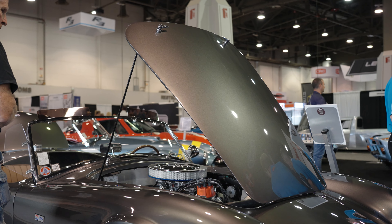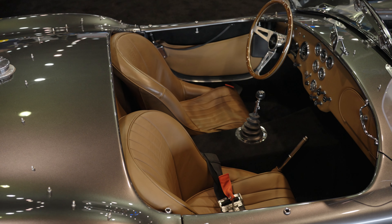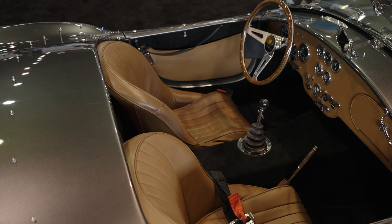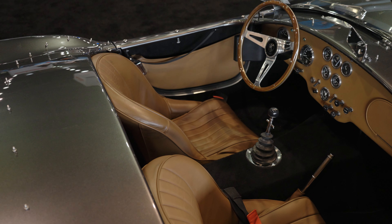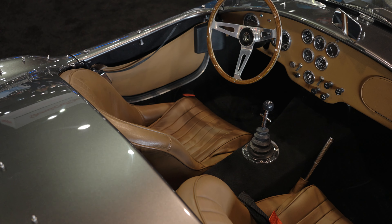Same deal as the original car: leaf spring front suspension, same as the original, independent four-wheel suspension, and lots of little things that were on the original cars you'd find in the Slabside.